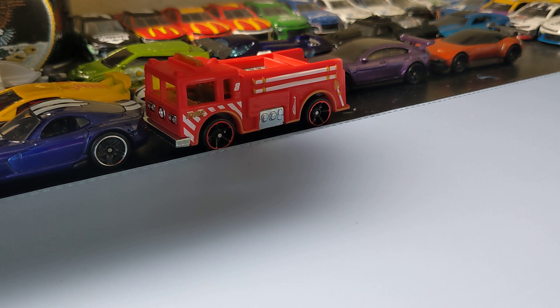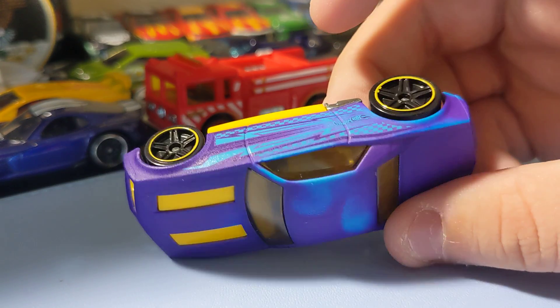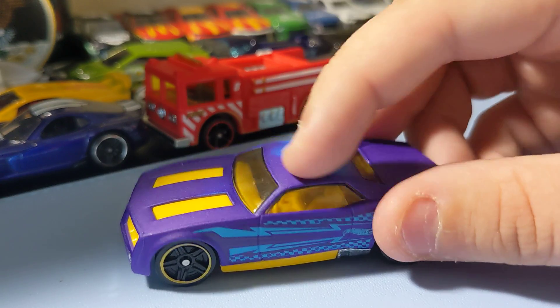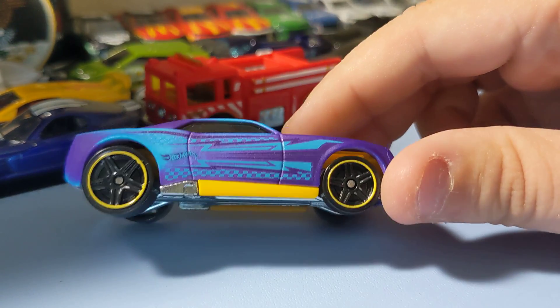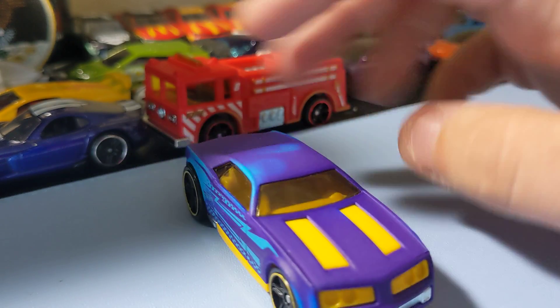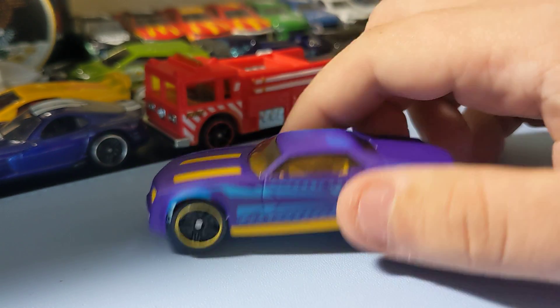Next up is the Bully Goat. It's still pretty cool. These are cool castings. The rims are pretty nice. This is a pretty cool car to add. I really like this one.